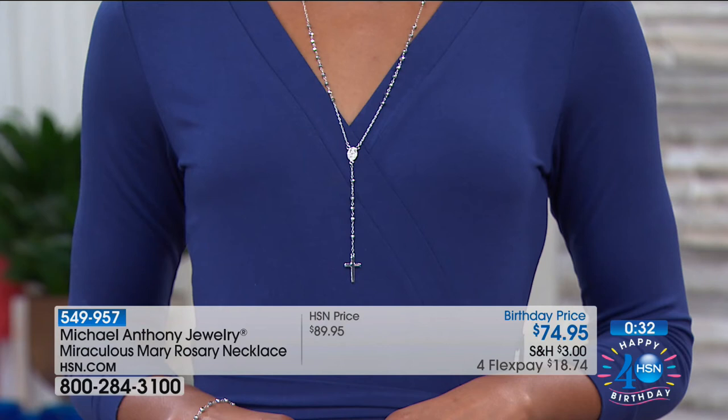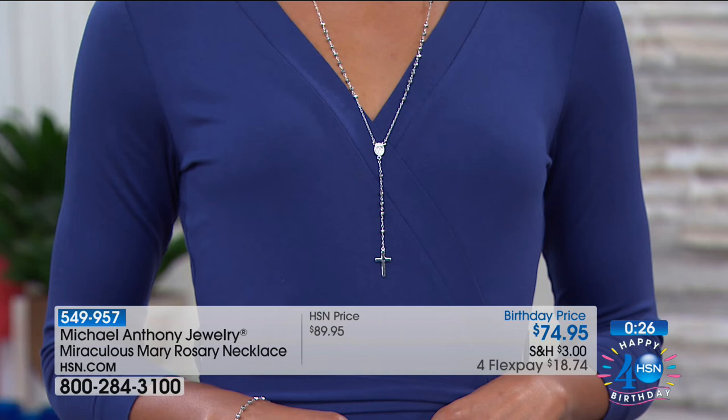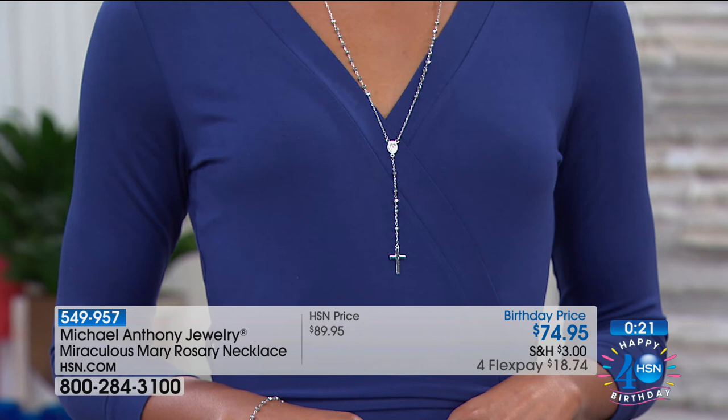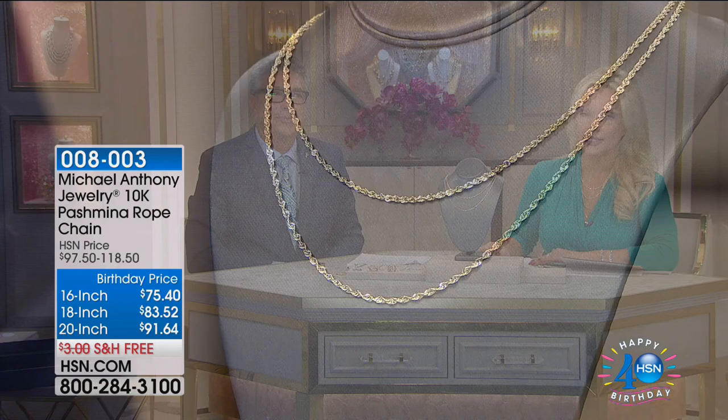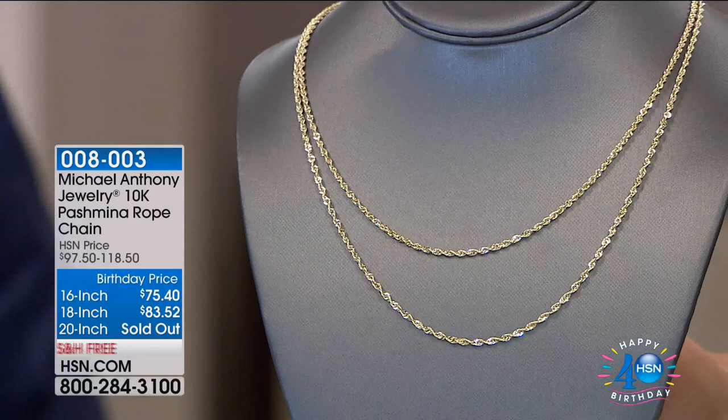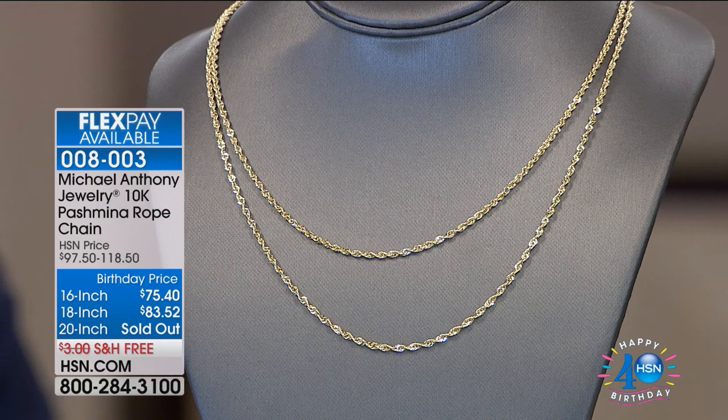We are going to wrap this one up in about 30 seconds. We're going to revisit the number one most popular piece in the entire show — the sellout quantity bestseller. Throughout the month of July, you're going to see bestsellers from every single category. Five years ago, we had a Today's Special of our best-selling Pashmina rope, and we are bringing it to you now at the same price as five years ago. We've already sold out of one of the lengths. We have 16-inch and 18-inch available. We sold 600 — we have fewer than 200 remaining.